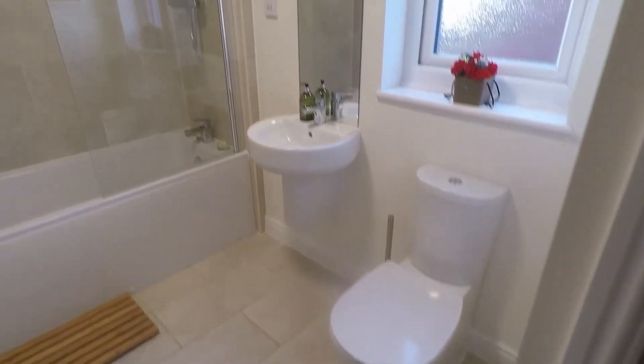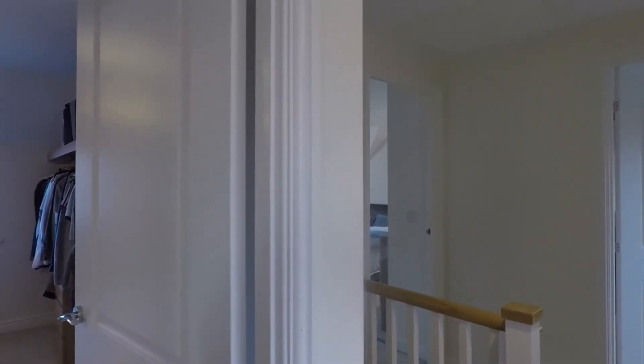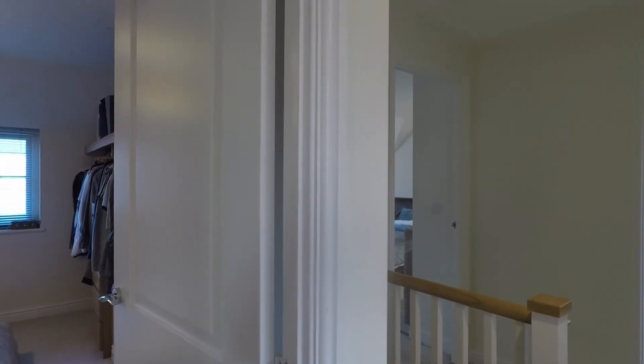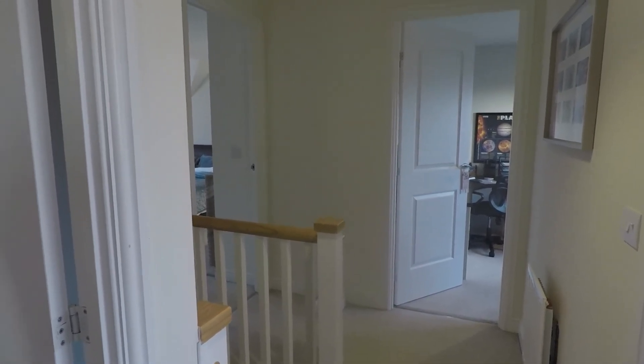Lastly upstairs you have your family bathroom — a modern fitted white suite with a WC, wash hand basin, and panelled bath with shower overhead, tiled all around the bath, the rest smooth plastered, and there's also an airing cupboard in here for your bedding and towels. That concludes our video tour for this property. If you have any questions, are interested in viewing, or even if you've watched this and thought 'I can actually see myself living there' — give the office a call, get it booked in for a viewing. Thank you for watching, bye!